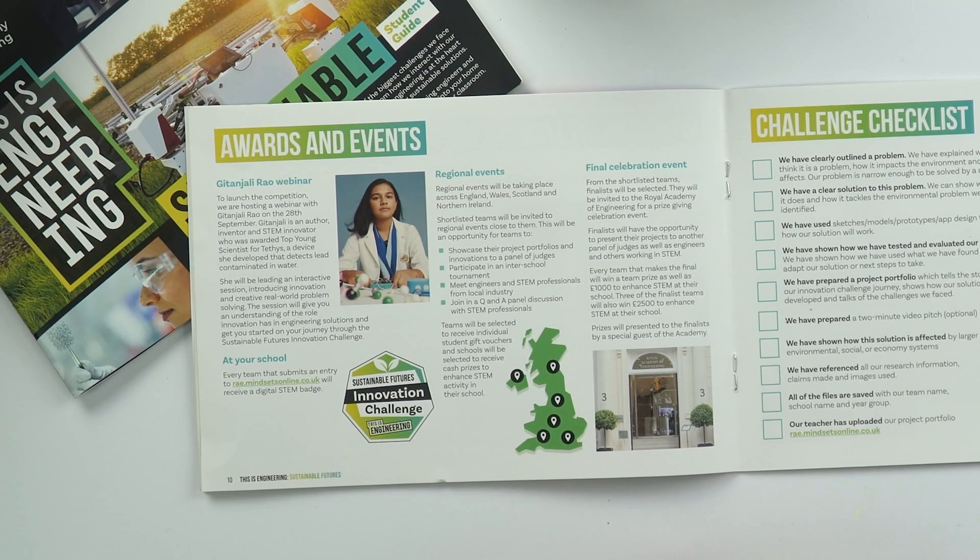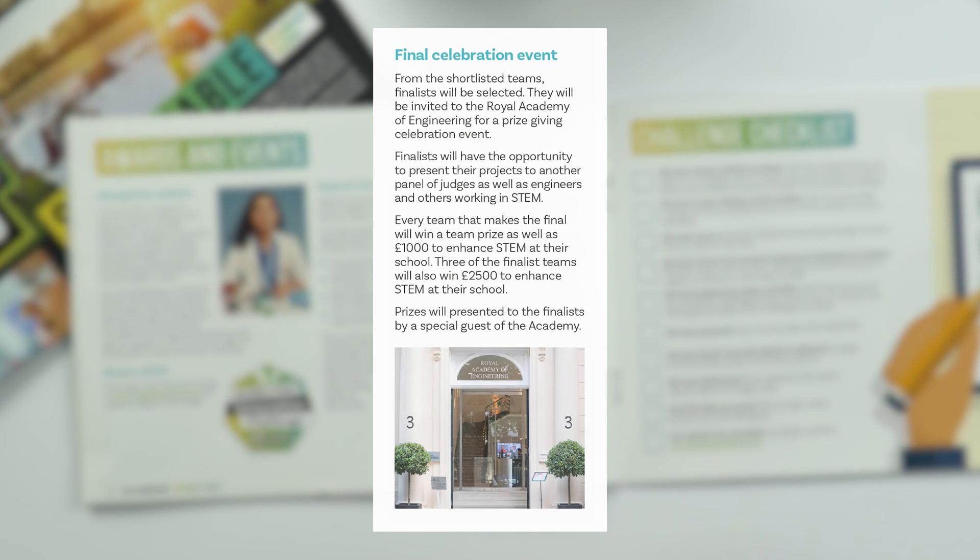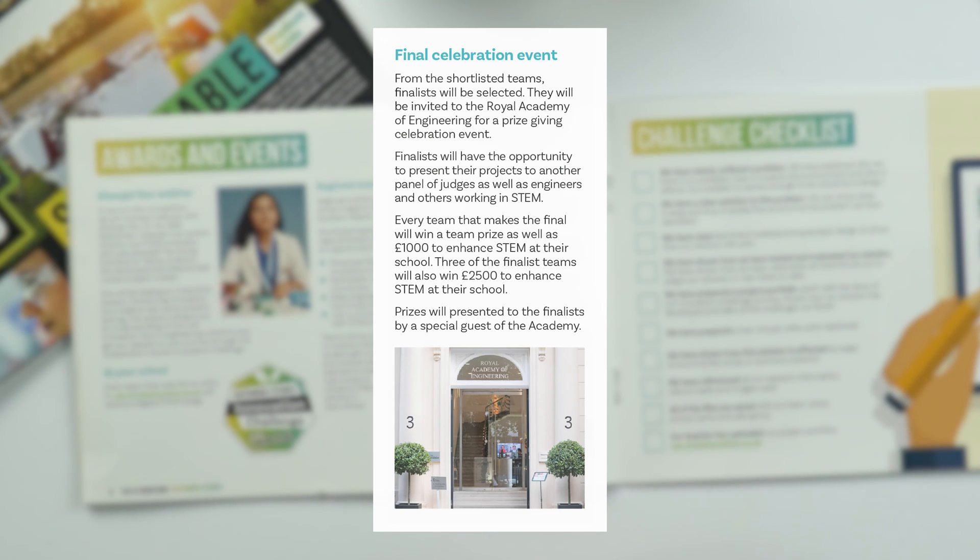You can register for this session on our resource hub. Over the course of the year, regional events will be taking place across England, Wales, Scotland and Northern Ireland. Shortlisted teams will be invited to regional events close to them — an opportunity to showcase their project portfolios to a panel of judges, participate in an inter-school tournament, meet engineers and STEM professionals, and join Q&A panel discussions. From the shortlisted teams, finalists will be selected and invited to the Royal Academy of Engineering for a prize-giving celebration event. Every team that makes the final will win a team prize, as well as £1,000 to enhance STEM at their school, and three finalist teams will also win £2,500 to enhance STEM at their school.